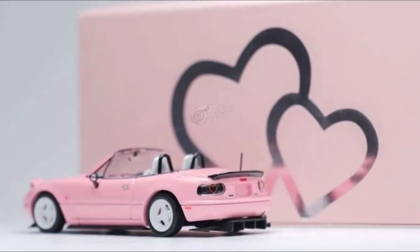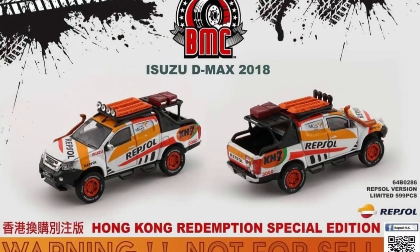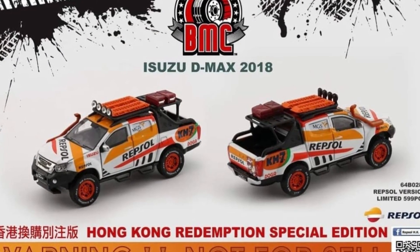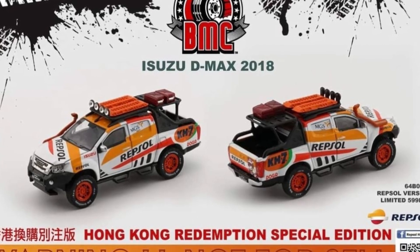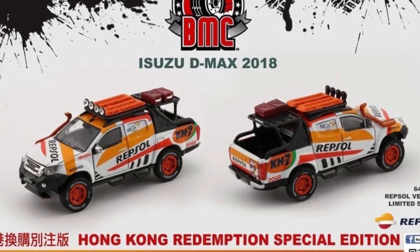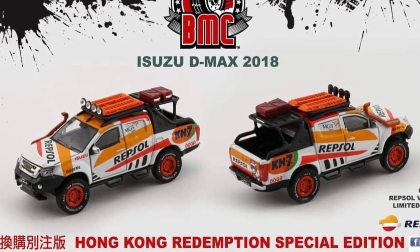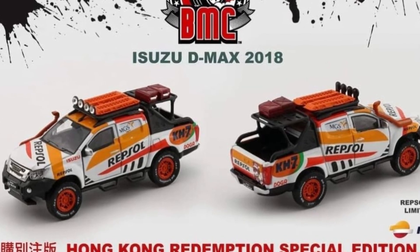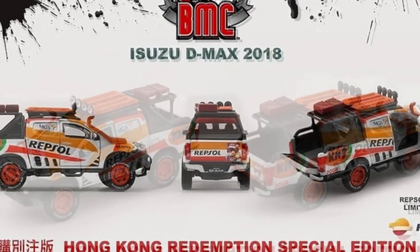Also some new stuff from BM Creations — they have a new Isuzu D-Max, and I wonder if this one includes accessories like some of their other D-Max models. This is a Hong Kong Redemption Special Edition, so really cool.